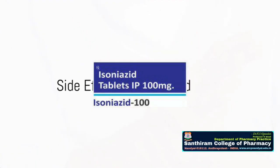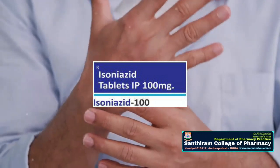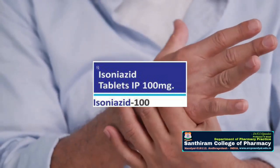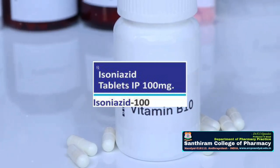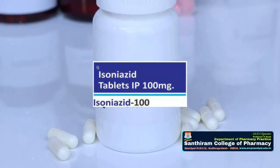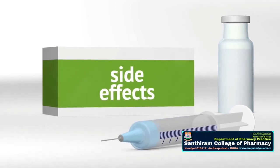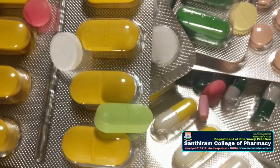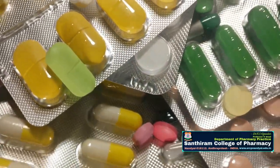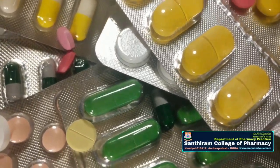Isoniazid, for instance, can cause peripheral neuropathy, a condition that results in numbness and tingling in the hands and feet. This side effect can be mitigated by taking a vitamin B6 supplement alongside the medication. Hepatotoxicity, another potential side effect of isoniazid, can lead to liver damage. Regular liver function tests and discontinuing the drug if signs of liver damage appear are crucial in managing this side effect.